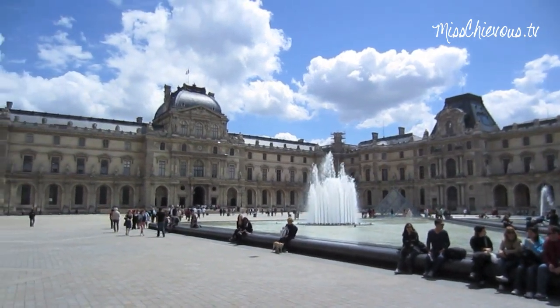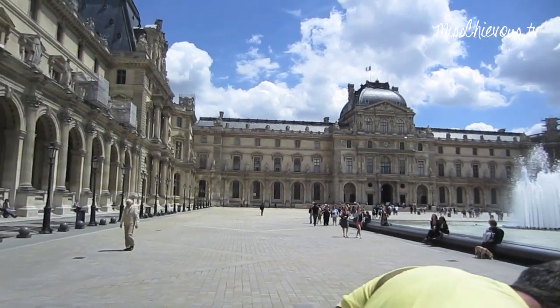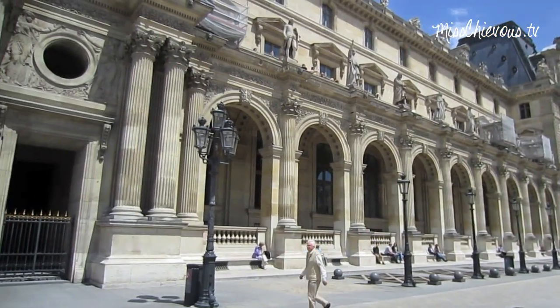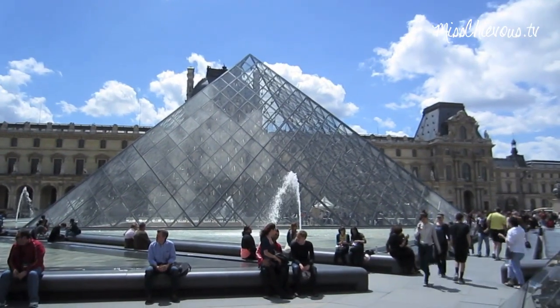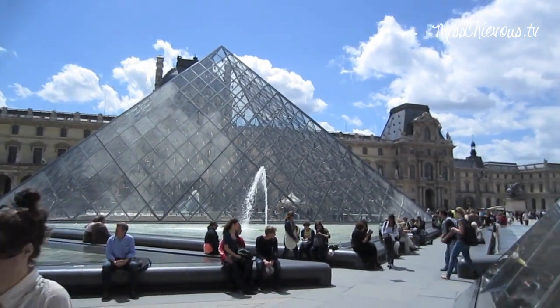So behind me is the Louvre and I'm going to go there just to show you what it looks like. I'm not going to go in the museum — I've actually been in it before and it's not really my favorite. It's just so huge that if you really want to see everything you can't just go for a couple of hours. There is a pyramid, and this is one of the entrances going through the pyramid into the Louvre.